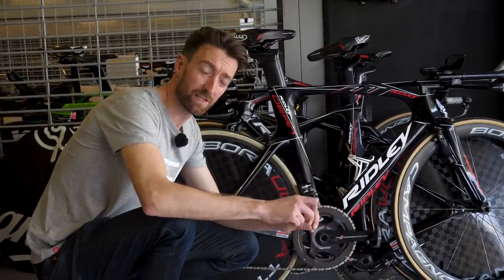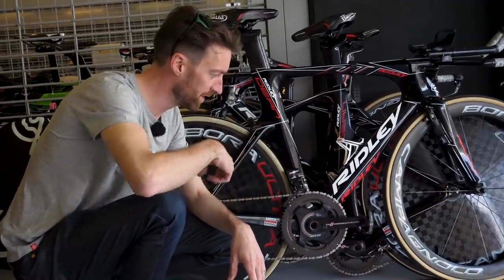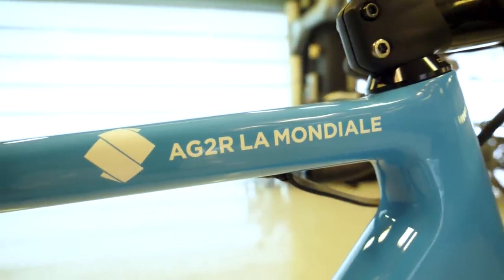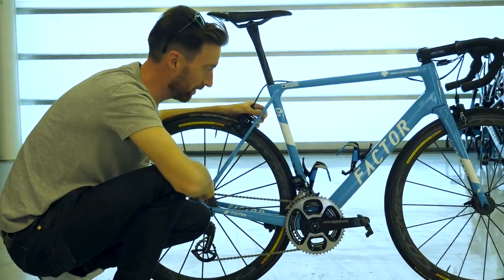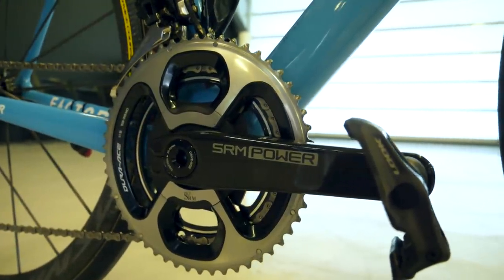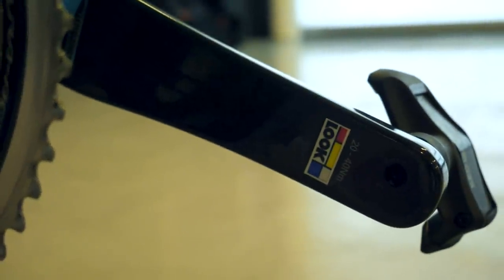The other teams still using SRM power meters are Lotto Sudal, who have them mounted to their Campagnolo Super Record chainsets. The only other World Tour team entirely using SRM power meters is the French squad AG2R, on their Factor bikes — using the same Look carbon cranks as Bahrain Merida.